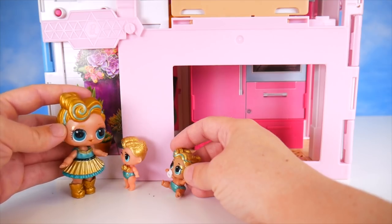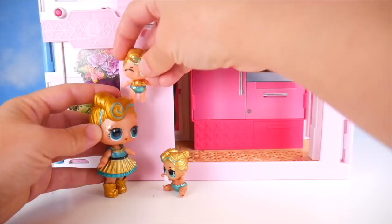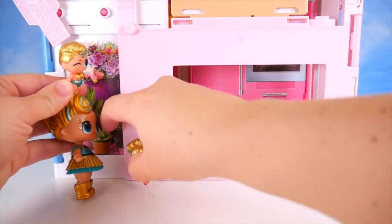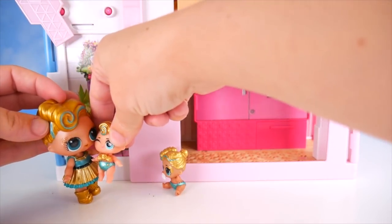Uh-oh, I can't quite reach. Well, Lux boy, you think you could help? Absolutely. Okay, up you go. Here I go. Got it! Yay, we can get in now. Whoa, hold on tight. I gotcha.